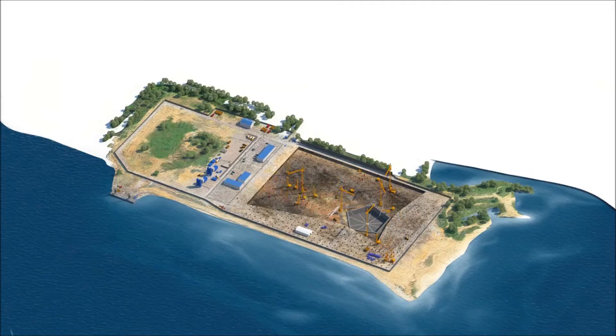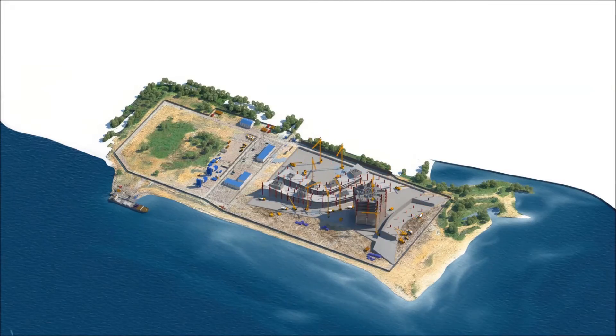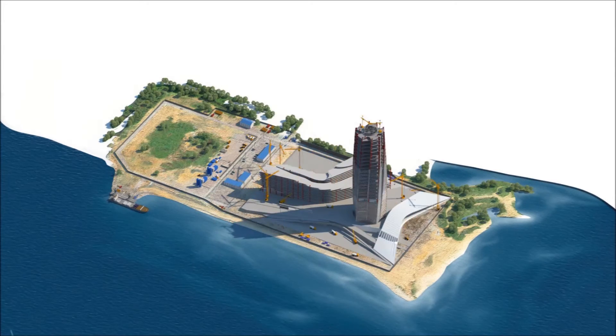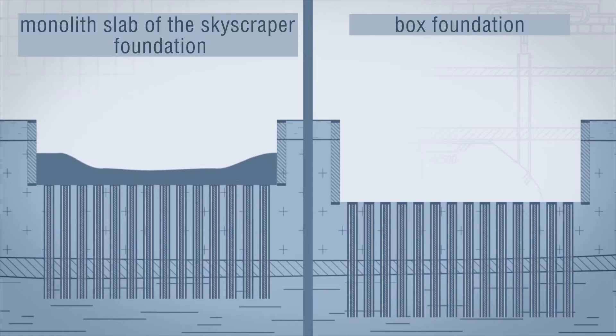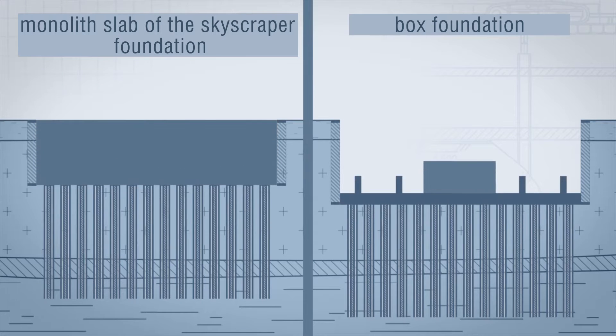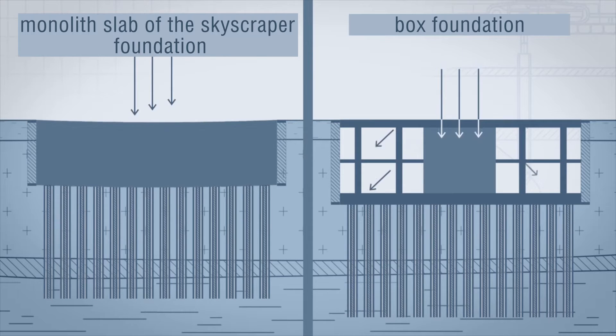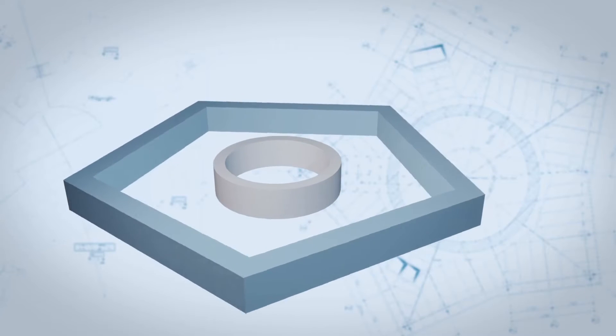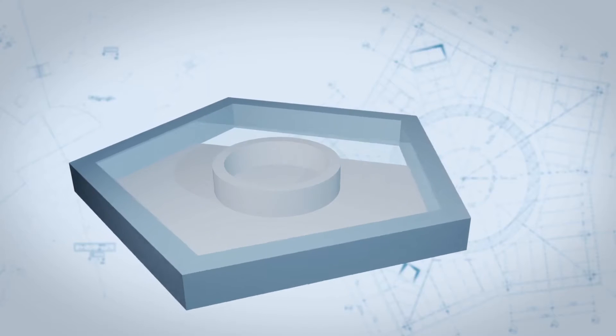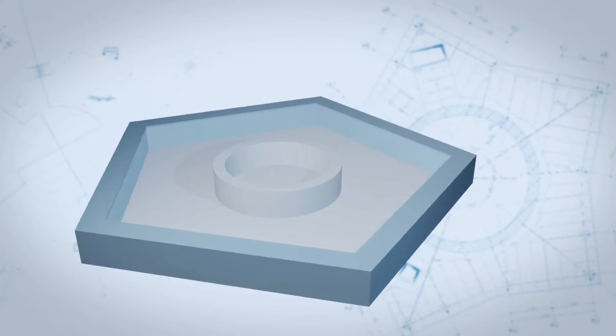The structural design of Lakhta Center's foundation is based on the need to not only distribute loads from building weight, but to guarantee stability in sensitive soils and under high wind loads. A solid slab would not solve these issues. The foundation developed for Lakhta Center resembles a box in shape, hence the name: box-shaped.